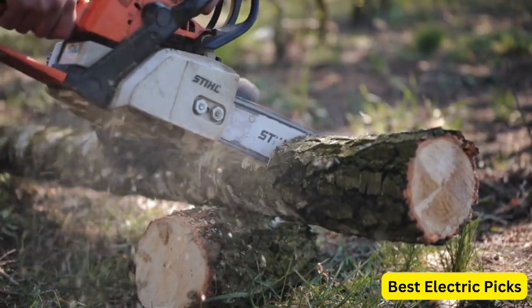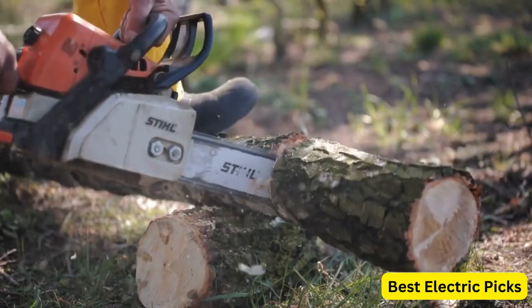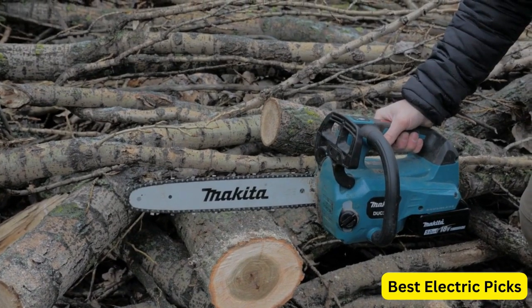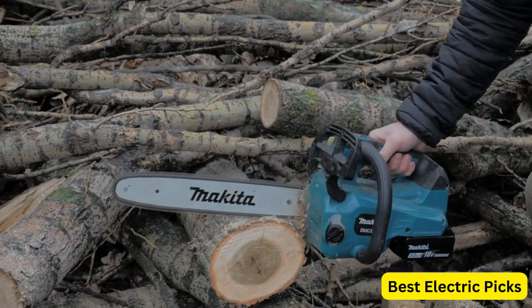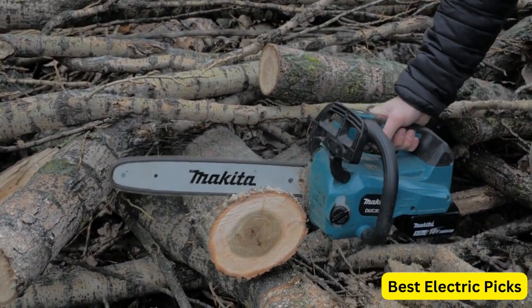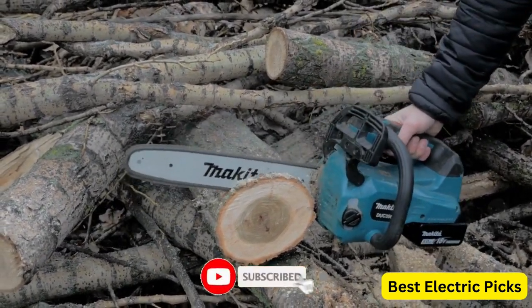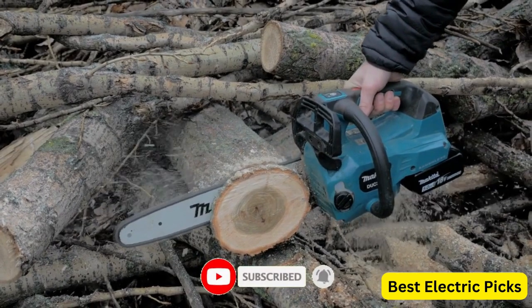Whether you're looking to tackle some light pruning or take on bigger cutting jobs around your property, we're confident that there's a battery-powered chainsaw on this list that will meet your needs. For more information, we put the product link in the description box so you can check them out. Please like, comment, share the video, and don't forget to subscribe to our channel for more new product review videos.